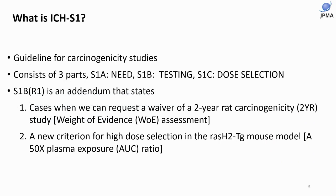I'll start from the very basics. What is ICH S1? It is a guideline for carcinogenesis studies, consisting of three parts: A — need for carcinogenesis study; B — testing; and C — dose selection.